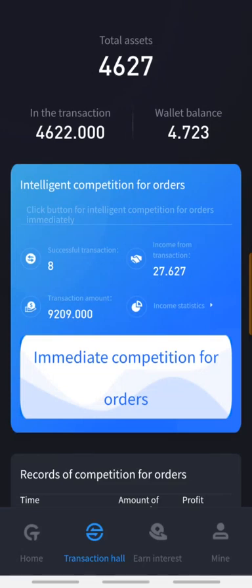Hello guys, welcome to today's video. It's gonna be a live withdrawal here on COTP. I have been running this account for 12 days, so this is my 12-day result right here.